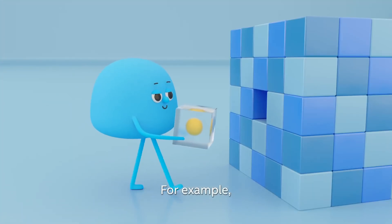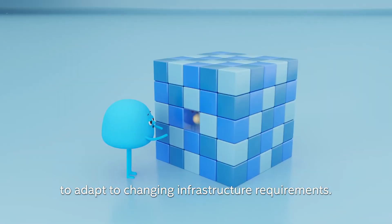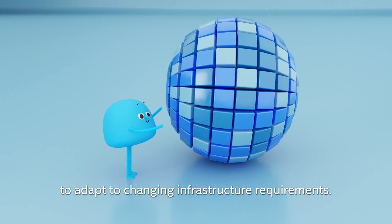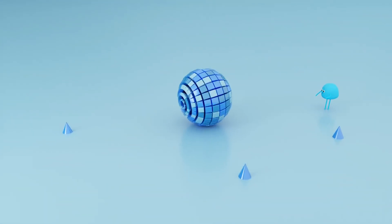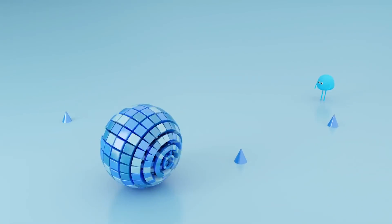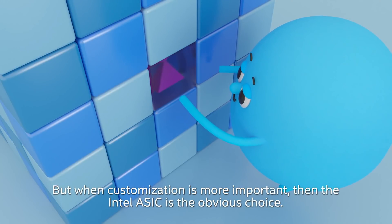For example, Niall selects an Intel FPGA when he needs high levels of programmability to adapt to changing infrastructure requirements. But when customization is more important, then the Intel ASIC is the obvious choice.